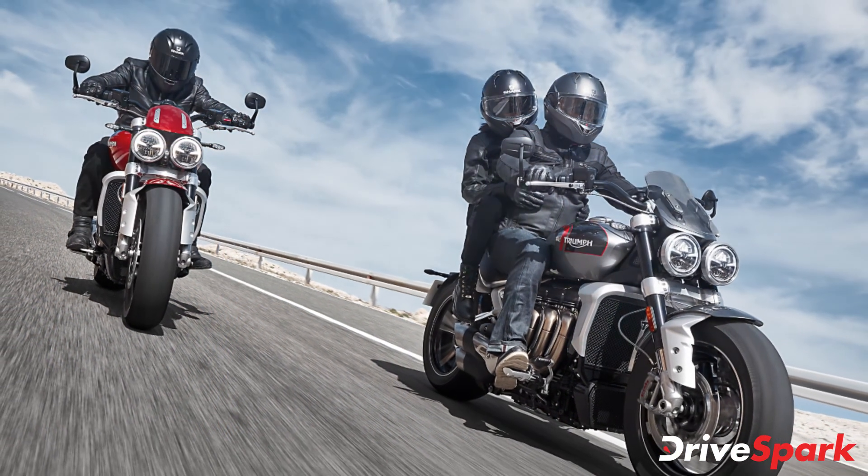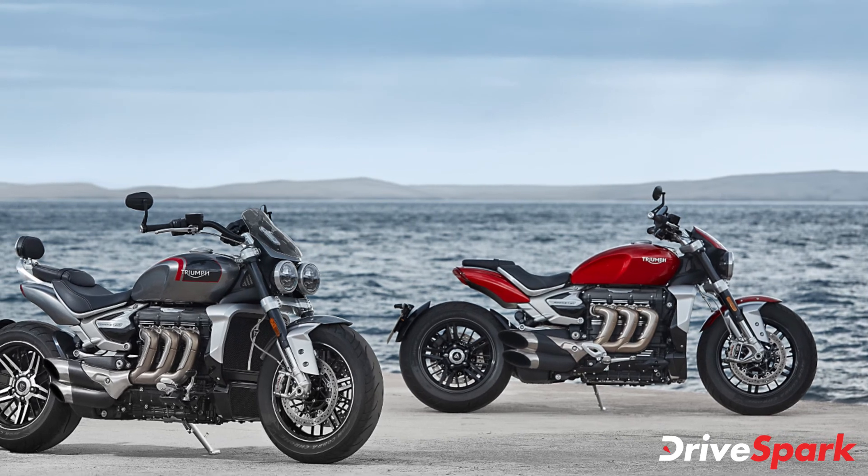The motorcycle is offered in two color schemes: Phantom Black and Silver Ice, and a Storm Grey dual-tone option.